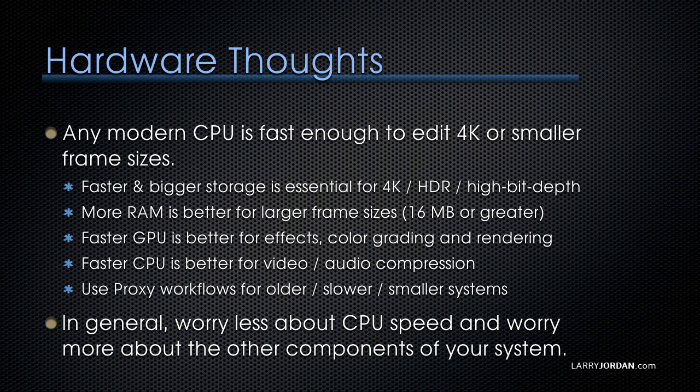Photoshop is RAM-hungry and wants to load the entire image into RAM at once. The bigger your images and the more layers you have, the more RAM you need. A faster GPU is better for effects, color grading, and rendering. So if you're spending a lot of time doing that, get the fastest GPU you can afford. What you're getting with a GPU is not higher quality — you're just getting faster rendering.